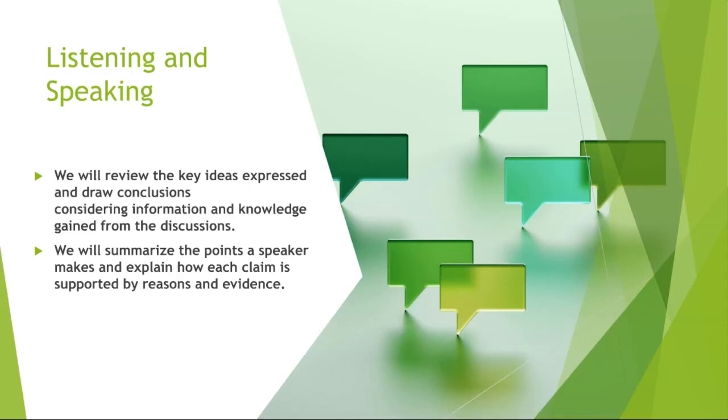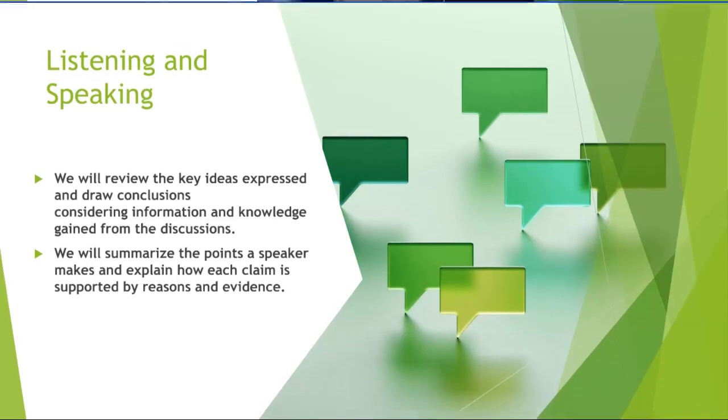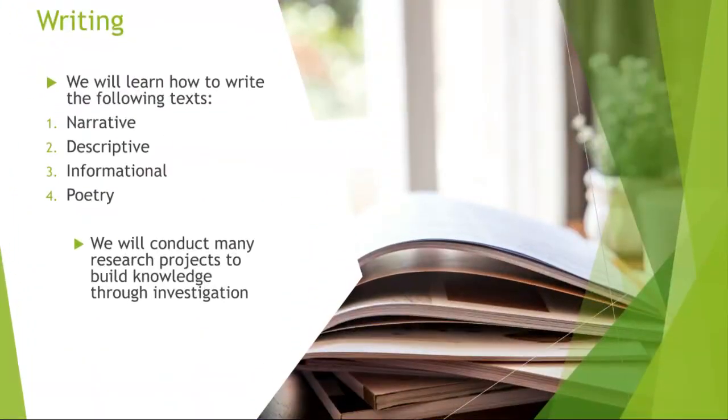One week we are going to have a spelling quiz, and another week we are going to have a vocabulary quiz. We are going to focus on how to write the words, the meaning of the word, and how we can use the word in sentences. We are also going to make sure that when we go to our writing skills, we are able to use the words that we learned.